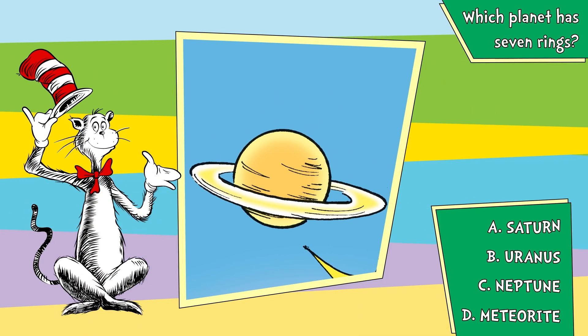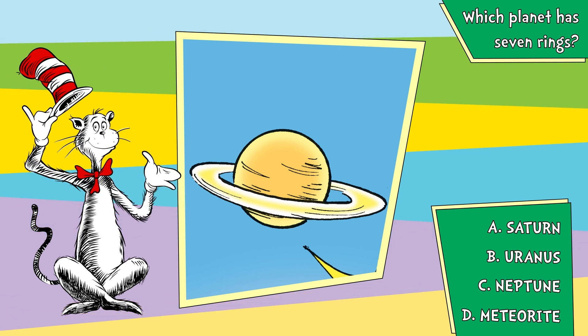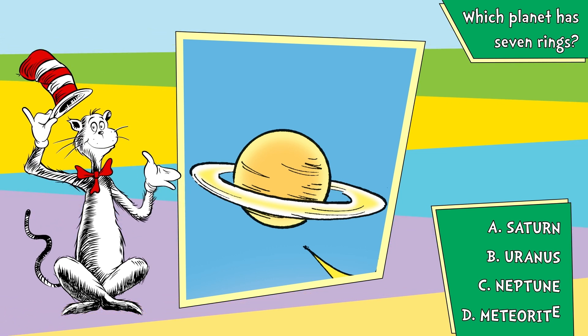A, Saturn. B, Uranus. C, Neptune. D, meteorite.